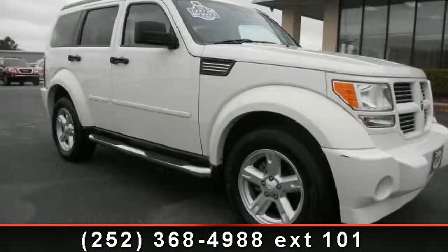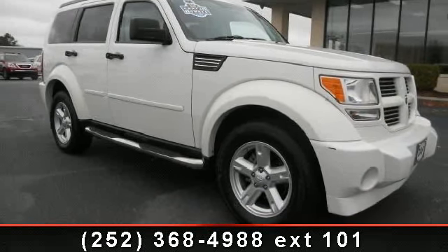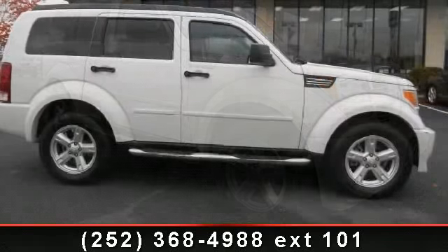Step into the 2010 Dodge Nitro. If you are looking for an automobile with great features, look no further.